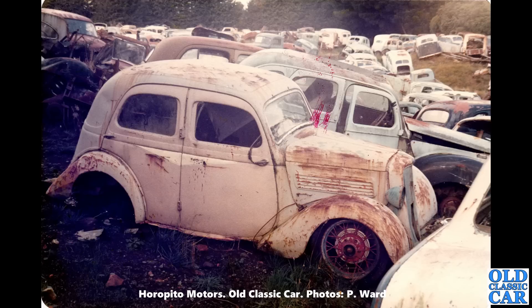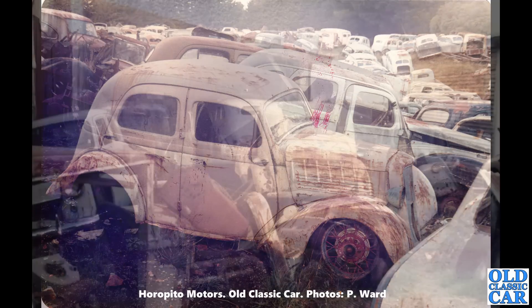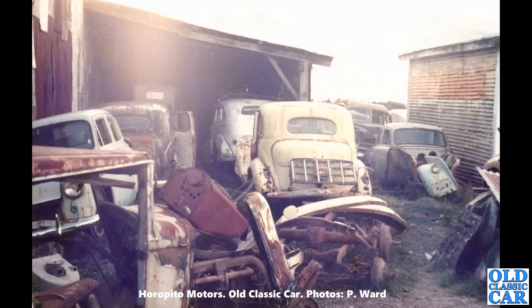So many classic cars — look at this: a Ford Model C or Model CX of the late 1930s. Incredible scenes. This is actually available to visit; you can just walk around, it's like an open-air museum. They will sell parts, and many of the cars in these photographs from over 40 years ago are still there, so it's well worth looking out if you happen to be on the North Island.